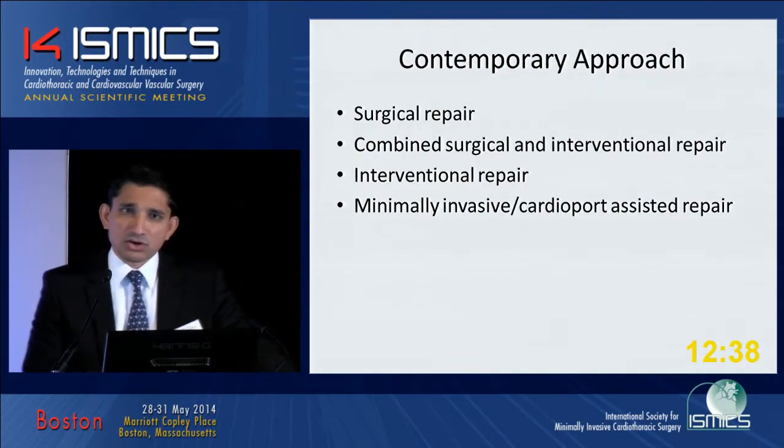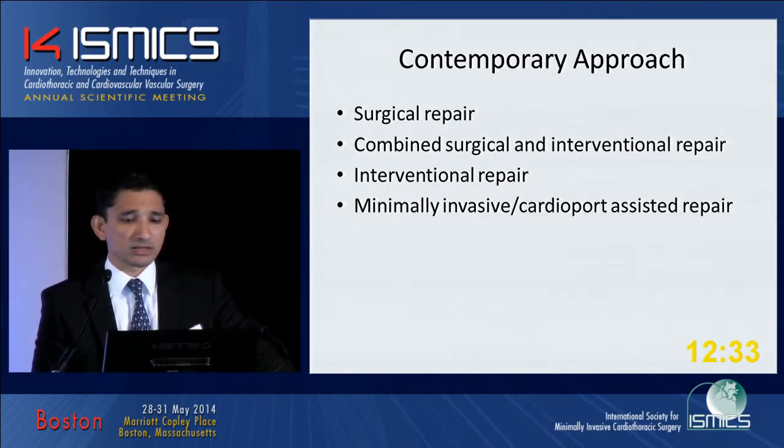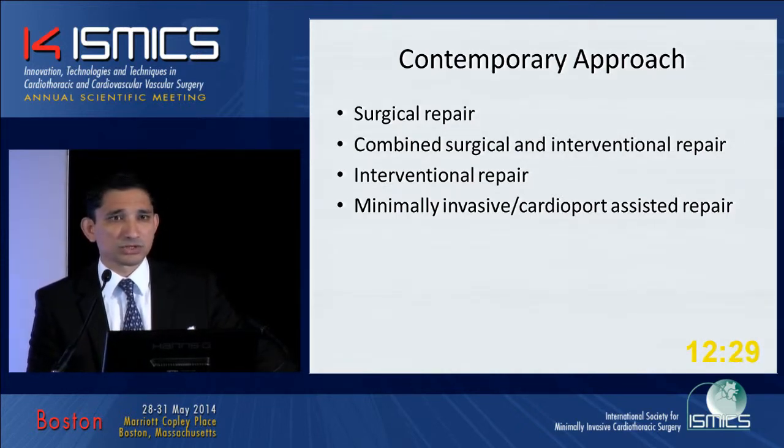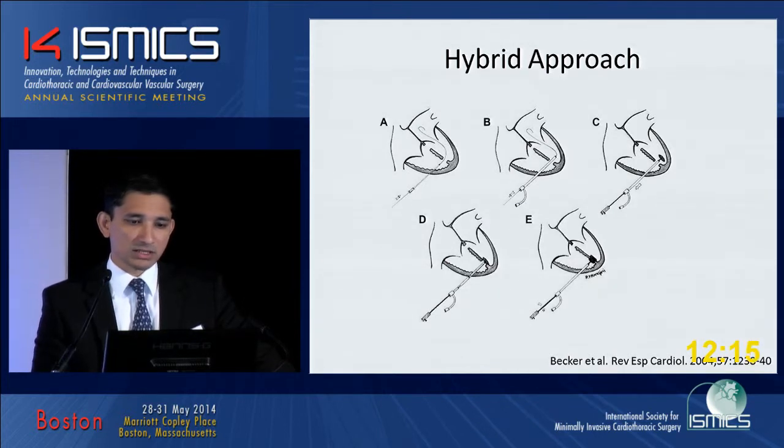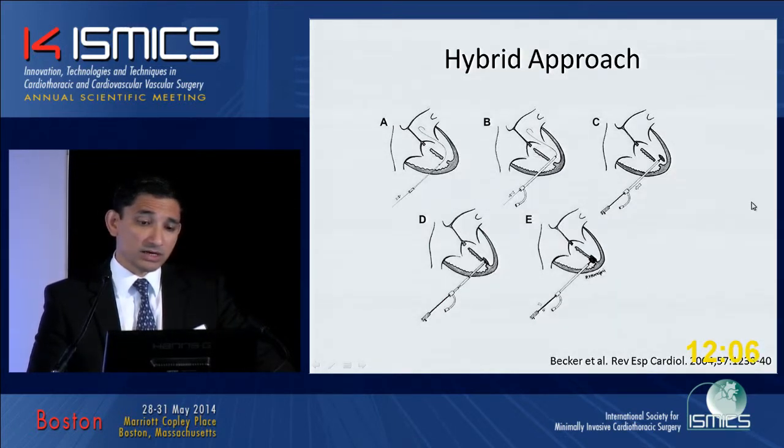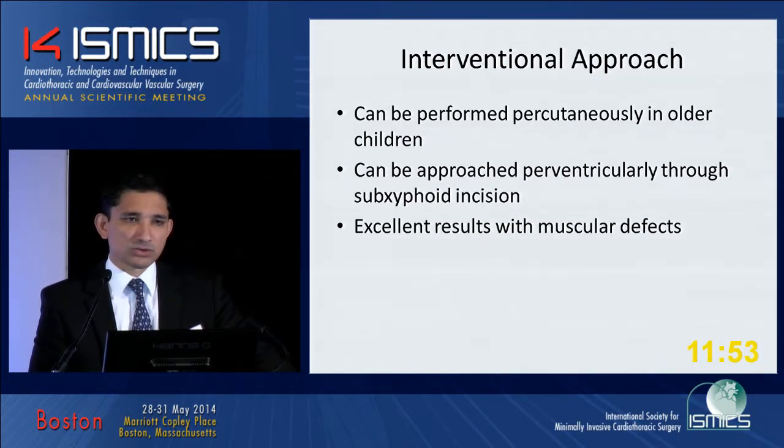The contemporary approaches are a combination. Surgical repair has been a cornerstone of therapy for these septal defects, but as we've heard in this session, more and more it's the combined surgical and perventricular interventional approaches that are gaining speed. For purely interventional approaches from the groin, our cath lab cutoff is about 10 kilos. If they're smaller and the defects are muscular, we can do it through a sub-xiphoid incision, as the group from Russia presented. We've had excellent results with muscular defects, and that's who we reserve this approach for.